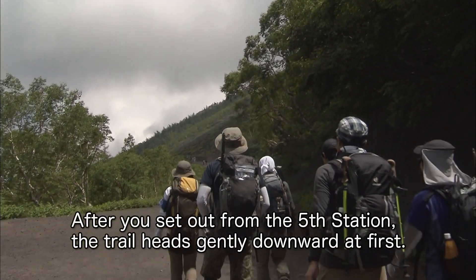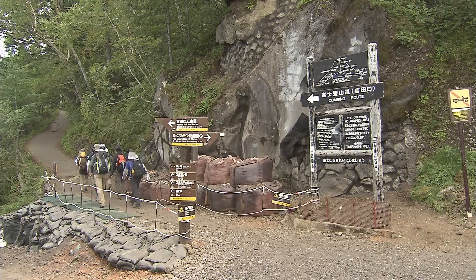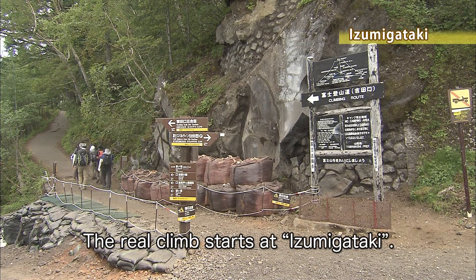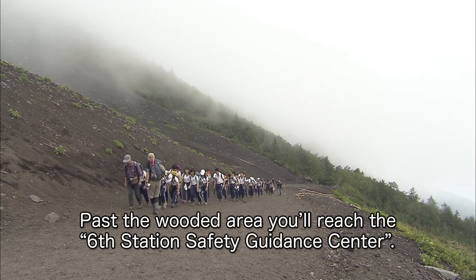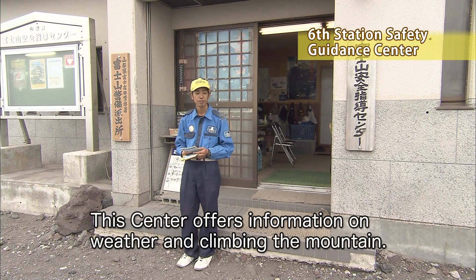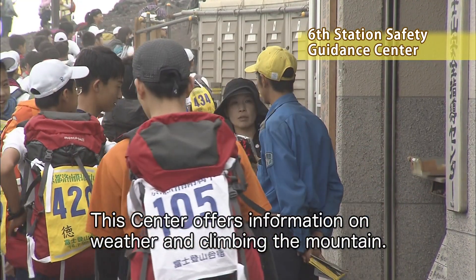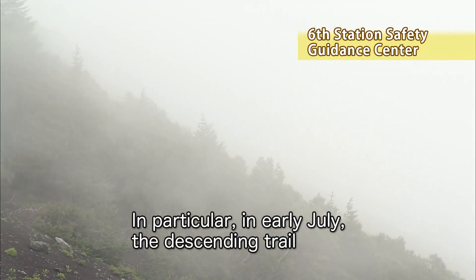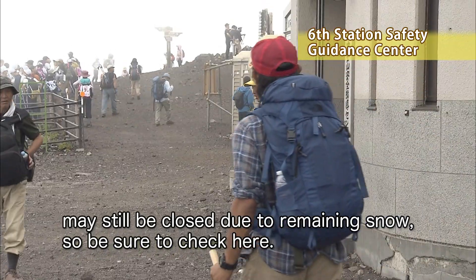After you set out from the fifth station, the trail heads gently downward at first. The real climb starts at Izumigataki. Past the wooded area, you'll reach the sixth station safety guidance center. This center offers information on weather and climbing the mountain. In particular, in early July, the descending trail may still be closed due to remaining snow, so be sure to check here.